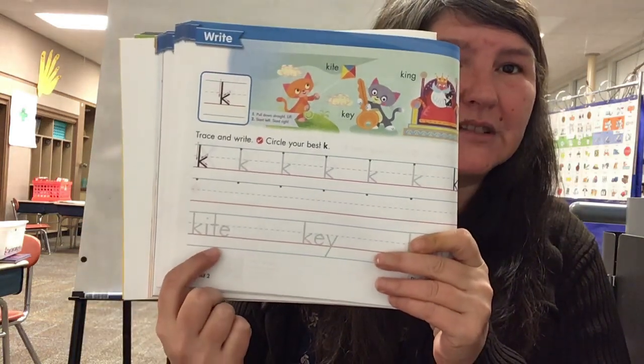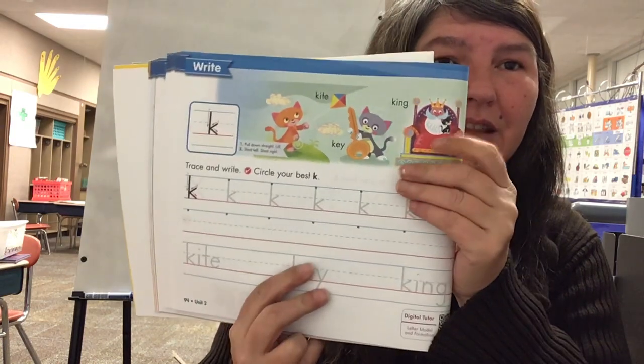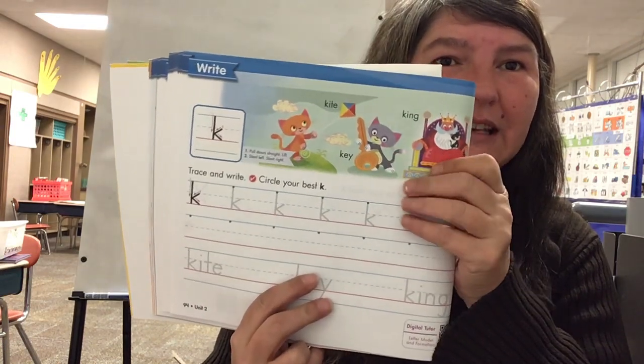You're writing the words kite, key, and king. Up here you've got them labeled kite, key, and king. Have a great day. Bye.